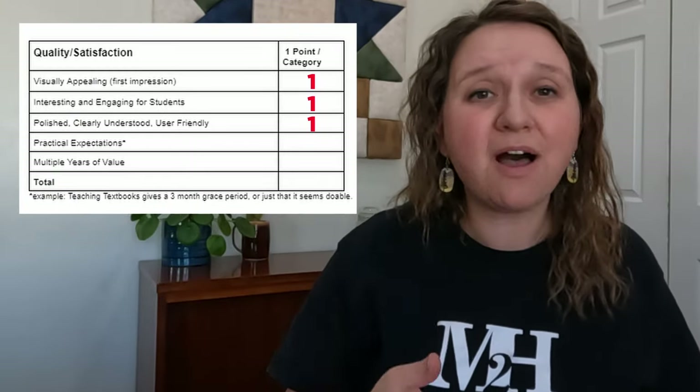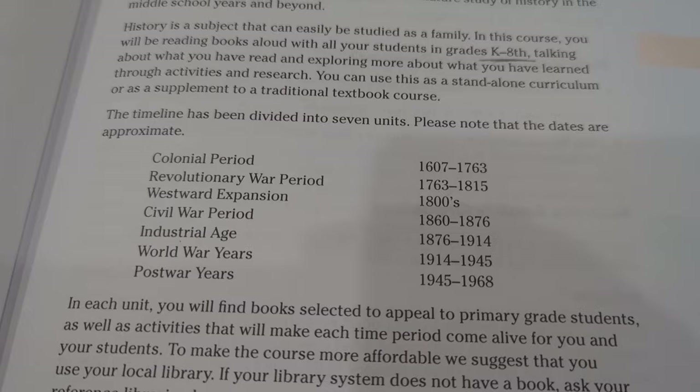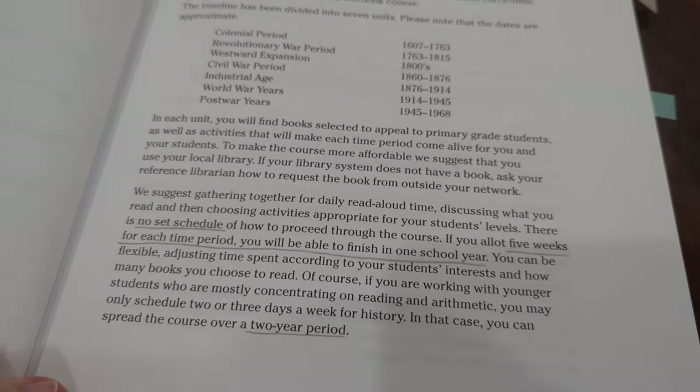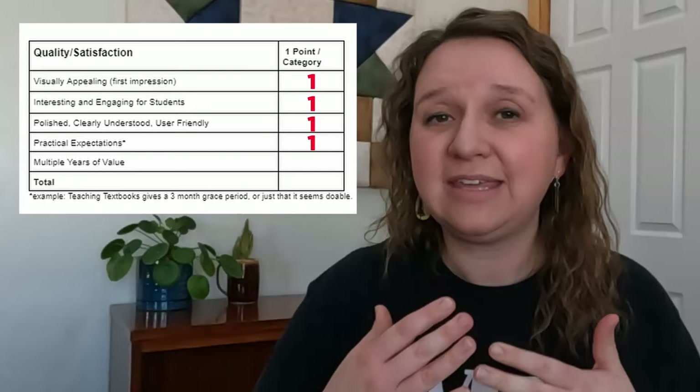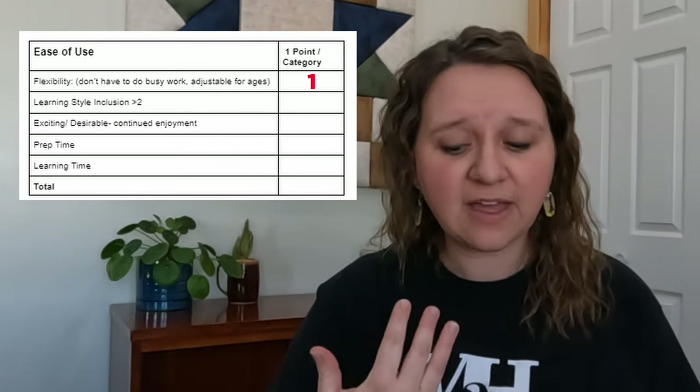I do believe that this is polished, clearly understood, and user friendly. It has practical expectations — seven units. If you divide those up into five weeks for each time period, you would be able to finish it within a year. For younger students, it recommends doing it just three times a week. You could also extend any unit if you get stuck on something you really like — you can even extend it to two years. It is non-consumable, so it has multiple years of value. We're giving it a five in this category. For ease of use and flexibility — absolutely.